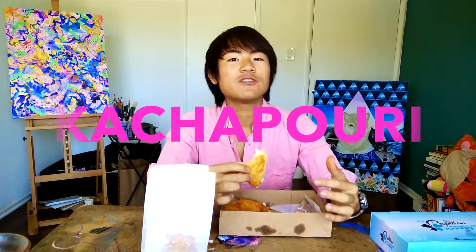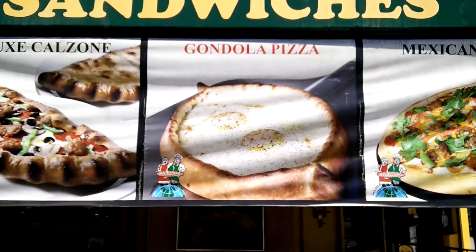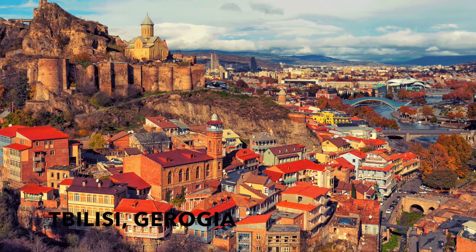A funny thing about kachapuri is that there are different types. There are ones that look like pizza — kind of like a pizza dough shaped like a boat. That's the traditional kachapuri people have in mind. It's a Georgian dish from the country of Georgia. They prefer kachapuri over pizza there. The University of Tbilisi, the capital city, actually uses the price of a kachapuri across the country to measure annual inflation. Isn't that dope? It's like the hamburger index.